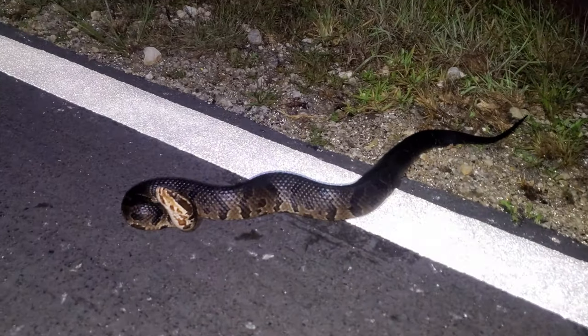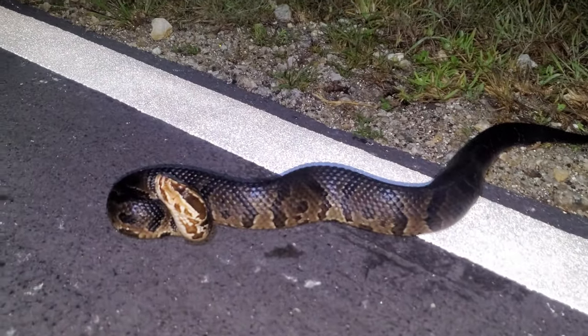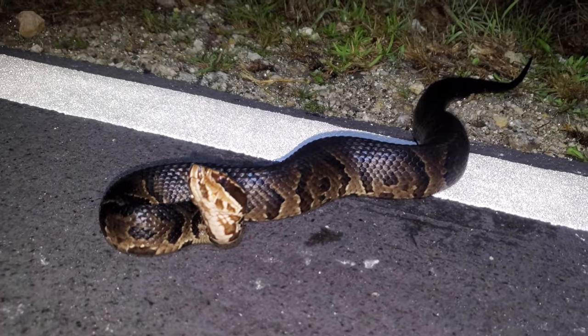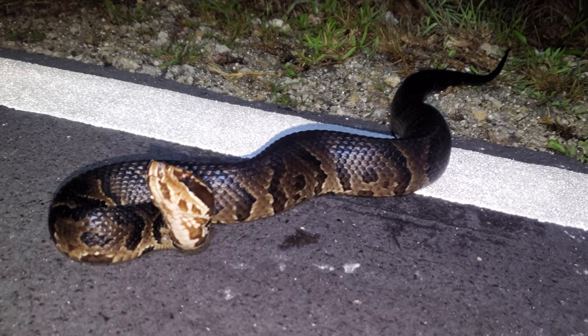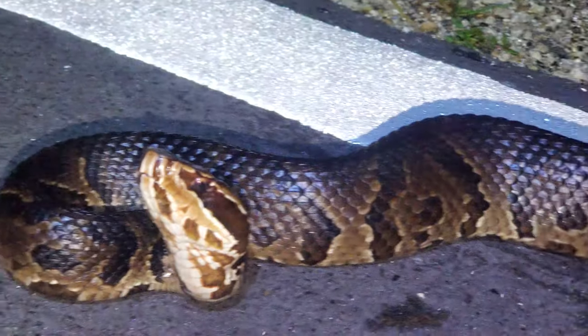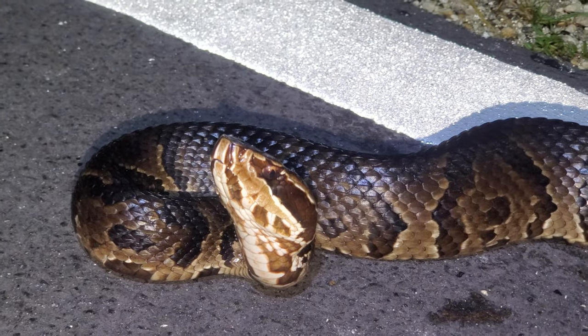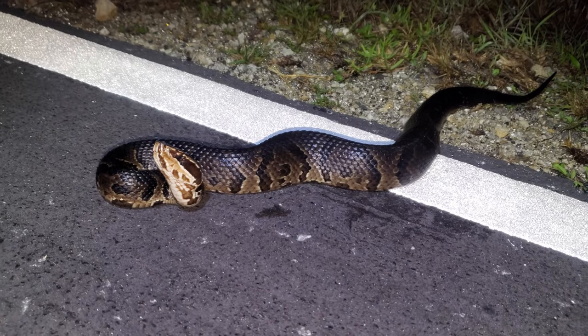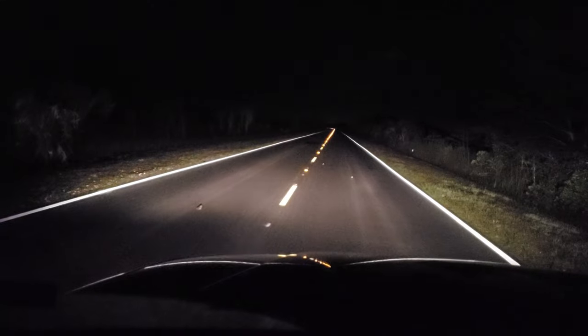We have another cottonmouth as we're working our way back. I do believe this is a different cottonmouth from the one we saw earlier, so this is a new one on the night. Never get tired of seeing these snakes despite how common they are. We're going to let this cottonmouth be and keep on driving.